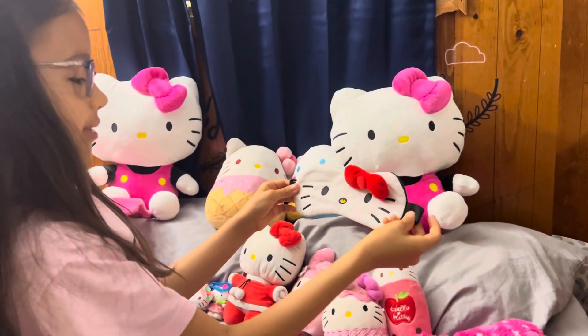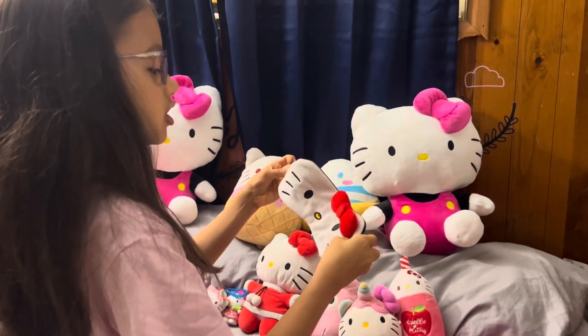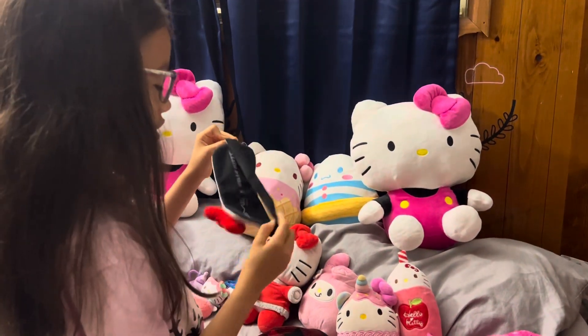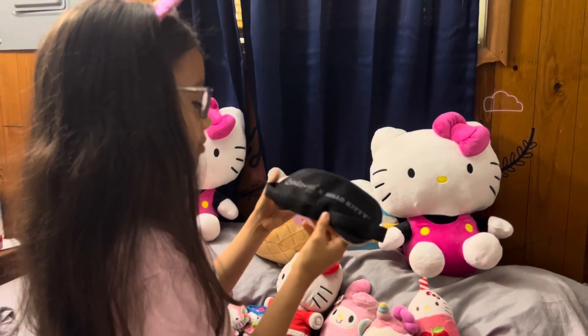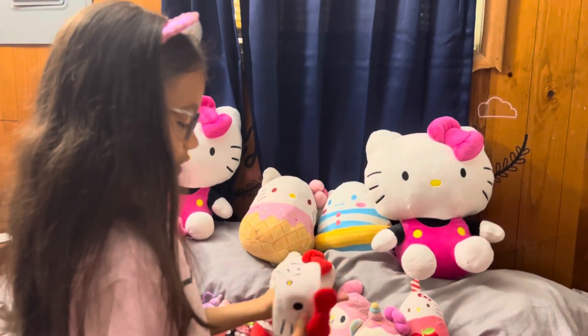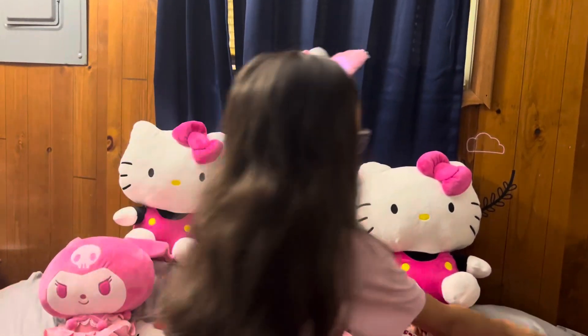This is a Hello Kitty sleeping mask. I got it from — I forgot what store — probably in the Philippines or something, I'm not sure. It looks like it's from the Cream Shop. I don't know why it's from the Cream Shop; I'm not even a fan of cream. I'm just a fan of Sanrio.